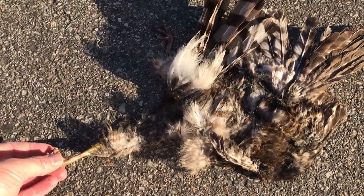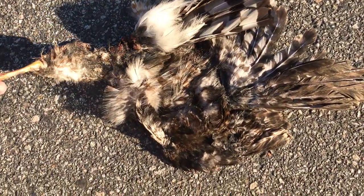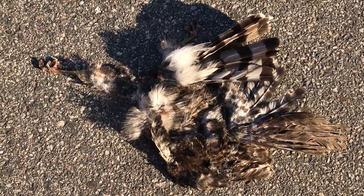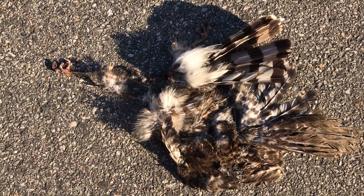So if it's a safe condition, etc., you can have a look. Otherwise, just from the size and the feathers from the car, I could tell this was a hawk — a medium-sized hawk. So if it was unsafe for me to stop, that would be the best I could have done.